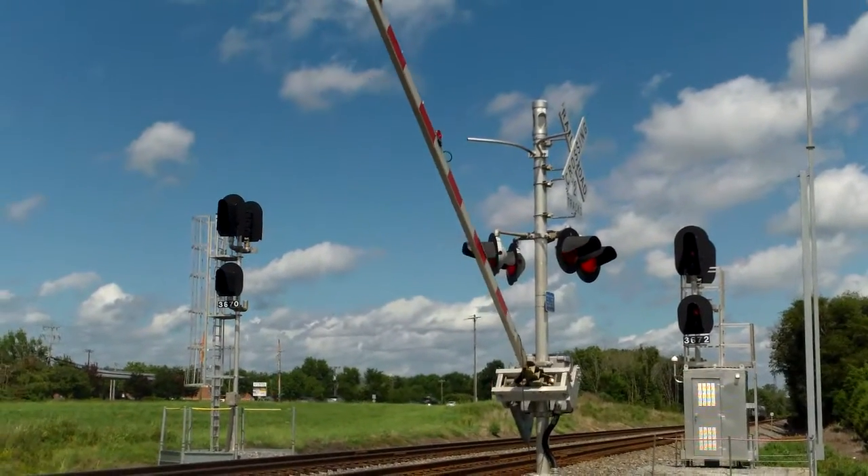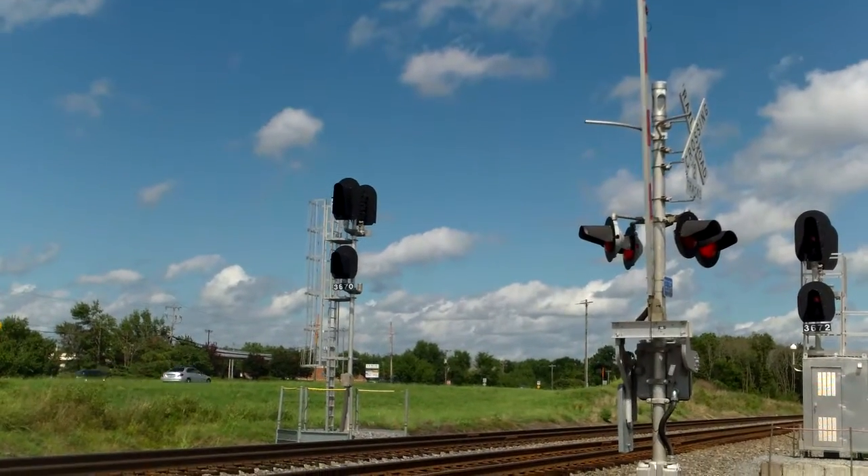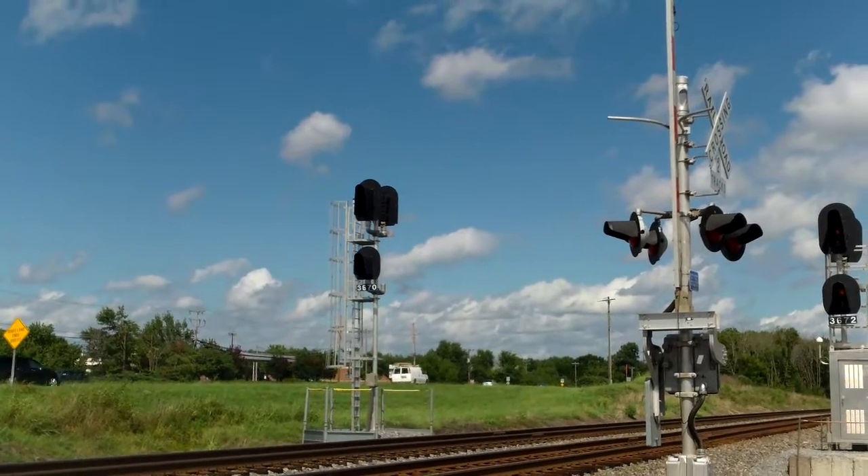That was Amtrak train 76 heading northbound past the intermediate signals at Duke Power, initial adjust the main line, Harrisburg, North Carolina.